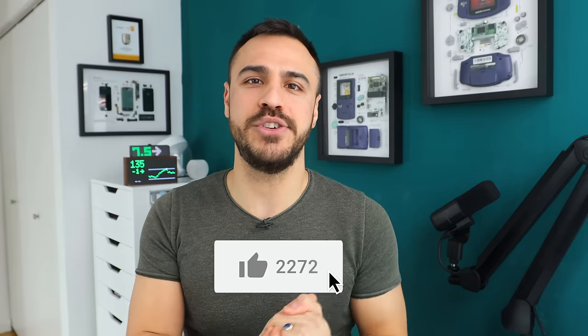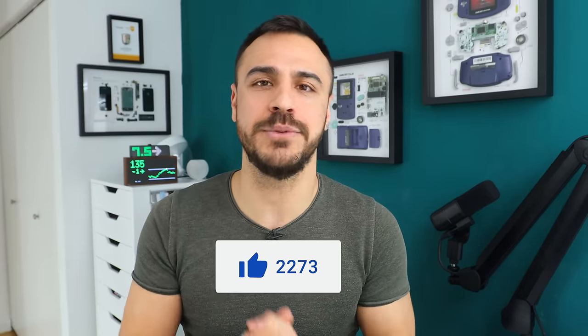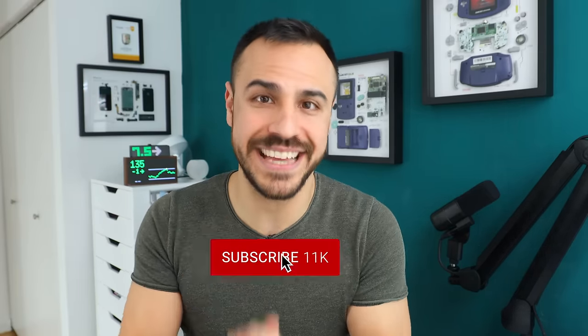Be sure to give this video a like if you enjoyed it. Subscribe to the channel for more videos like this and my podcast, which comes out on Mondays here and on all podcast platforms. And if you want even more content, check out my Patreon. I'm Justin and I'll catch you later.